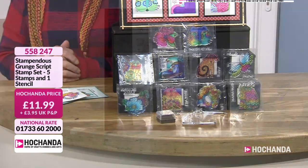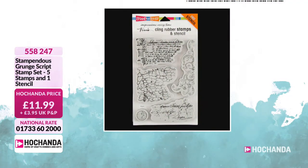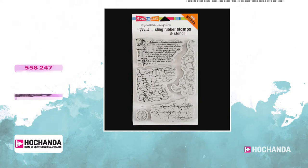We have other goodies that we haven't seen yet. This is lovely — good backgrounds, these ones. Absolutely exquisite, because what you'll find with this one is you've got all those lovely backgrounds that you can build up, which is really cool. Only £11.99. Item number 558247.